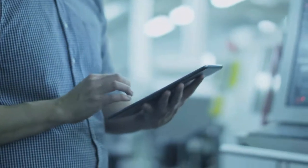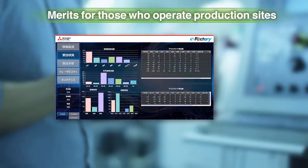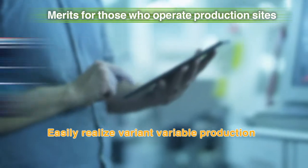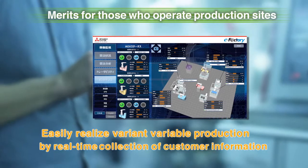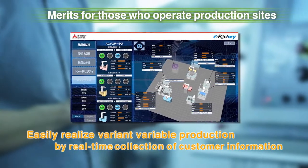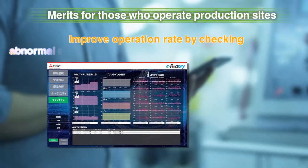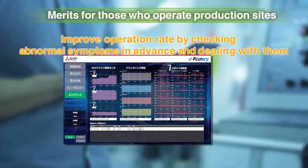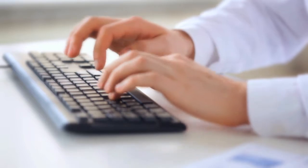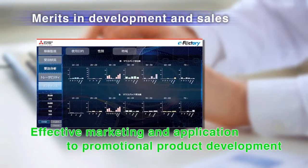Smart Factory enables factory managers to adjust the operation plan, order necessary parts, and optimize in real-time, by gathering information of who is purchasing which product from which location. Moreover, it will enhance the operation rate of the entire system by knowing abnormal signs in the operation process beforehand. Gathered information will help in marketing, promotion, research, and development immediately.